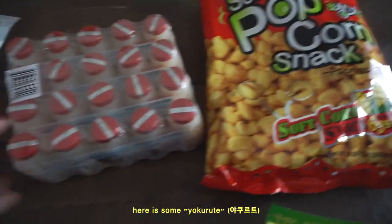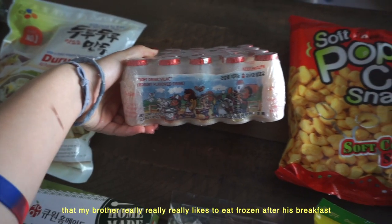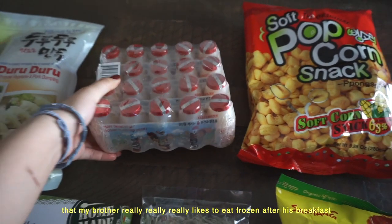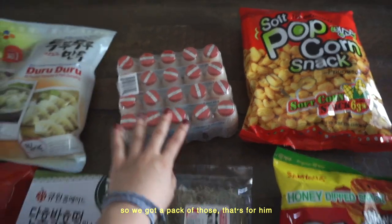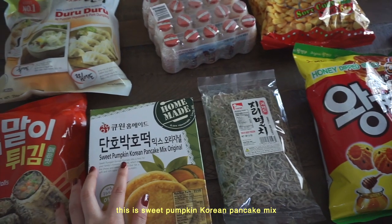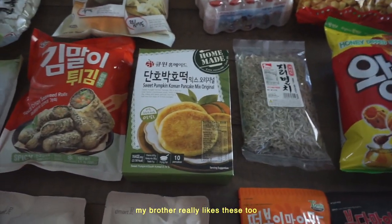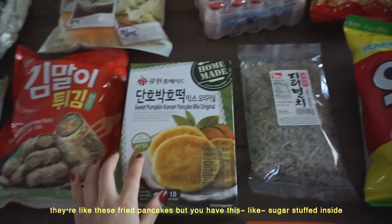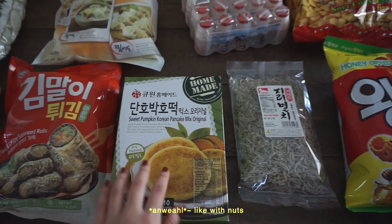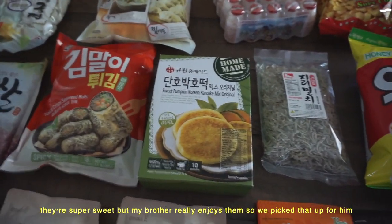Here is some yogurt — this is a yogurt drink that my brother really likes to eat frozen after his breakfast, so we got a pack of those. That's for him. This is also for him: sweet pumpkin Korean pancake mix, called hotteok in Korean. They're fried pancakes with sugar and nuts stuffed inside, super sweet. My brother really enjoys them, so we picked that up for him.